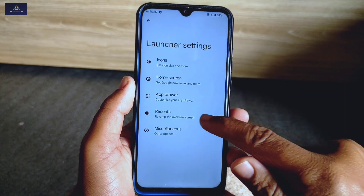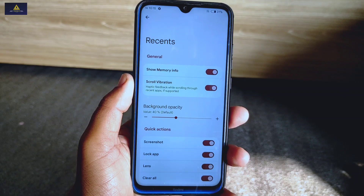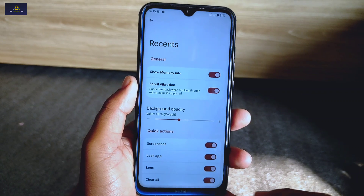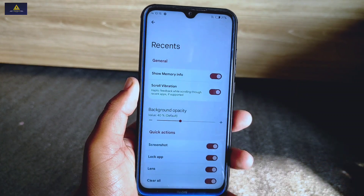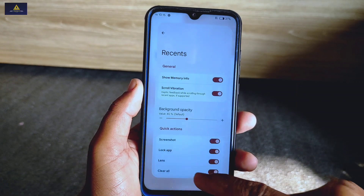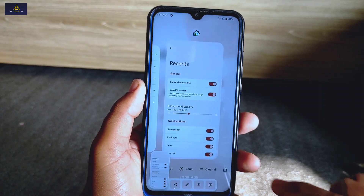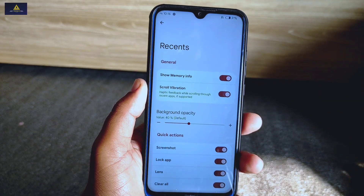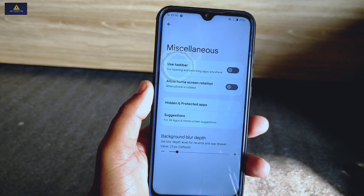Now I'll show you the recent settings. Inside it you will find a quick action option — you can enable screenshot, lock app, lens, and clear all options from here, and these will be shown when you go to the recent apps section.